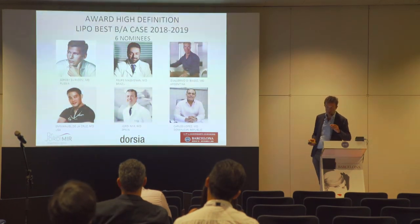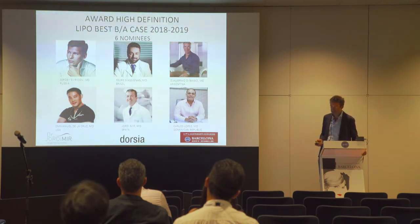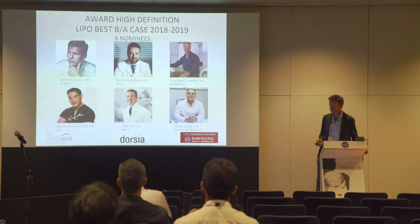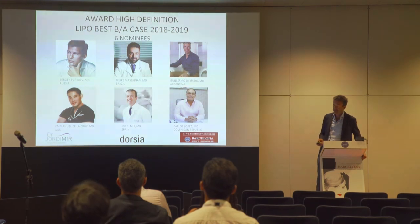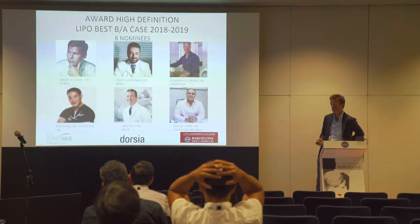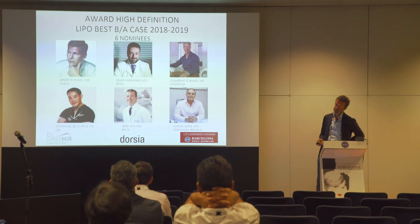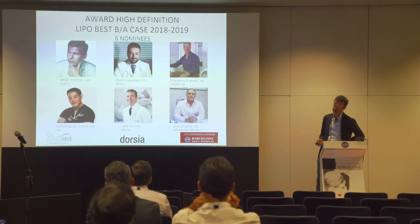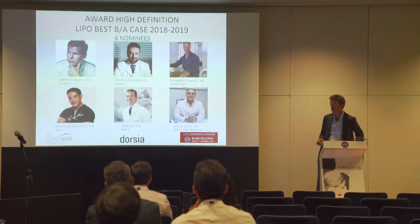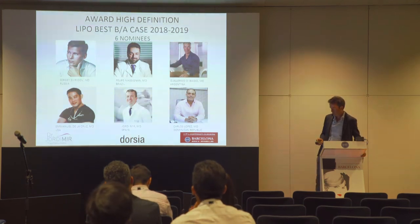We are very honoured that two months ago we were nominated among the six nominees for the High Definition Lipo Best Case International Award — Best Case of the Year. The other nominees include Felipe Massignan, one of the best high definition plastic surgeons in the world; Dr. Zvidroff, number one in Russia; Emanuel de la Cruz in Ohio; Carlos López from Dominican Republic; and Diego Di Basio from Argentina.